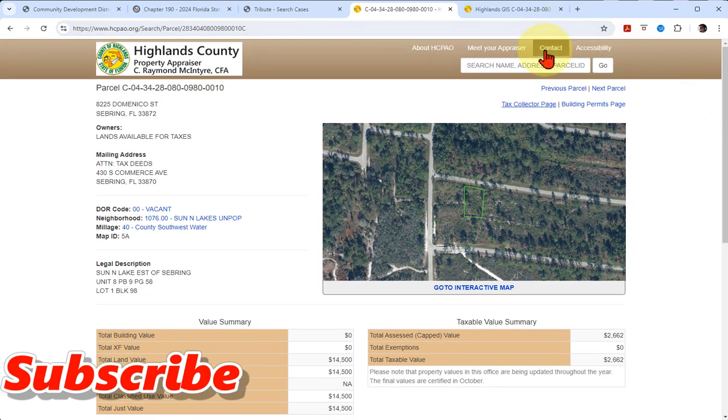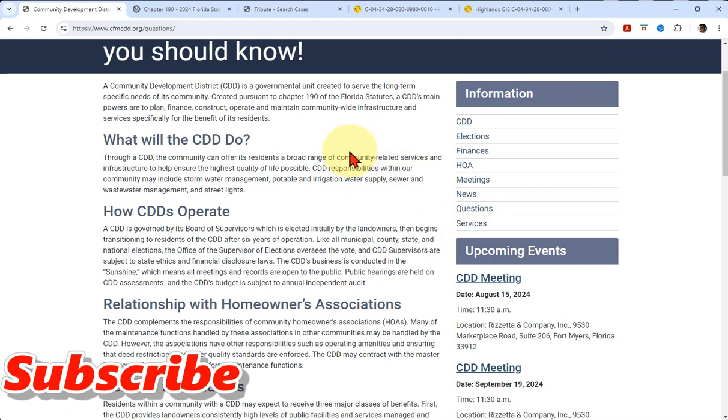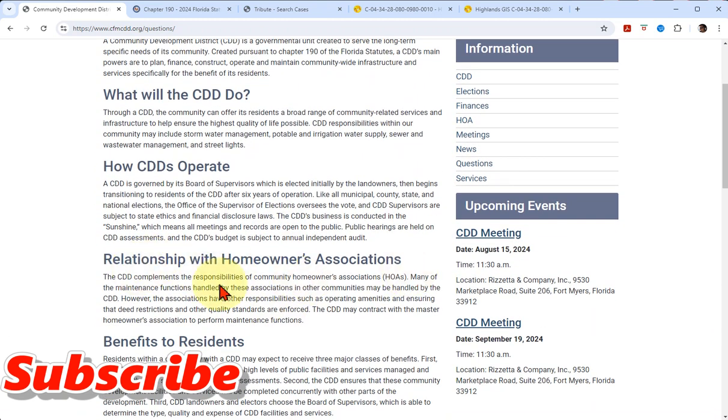With a CDD, you have the normal tax bill, but you have to go somewhere else - to the community's website - because there's most likely going to be a bond. There's also going to be what appears to be like an HOA, but it's not really an HOA. It talks about the relationship with the Homeowner Association. It's like an HOA that won't get wiped out in the tax deed auction - it won't get wiped out period. Neither will the bond payment. These things survive. That's the key thing about a CDD: they cannot theoretically get wiped out in the tax deed auction.